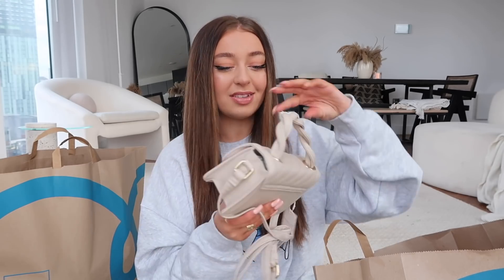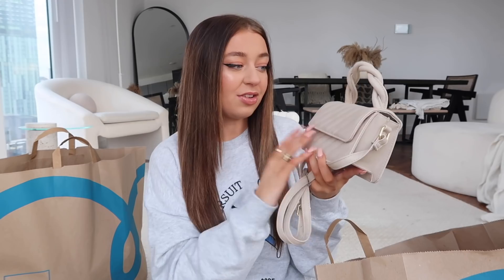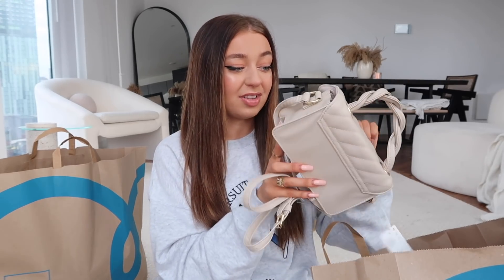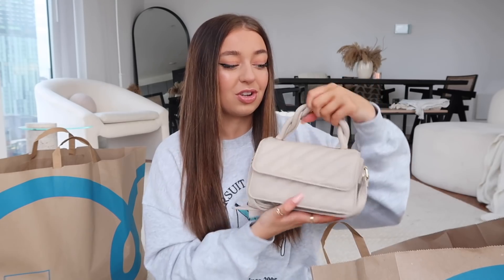Next we've got a bag. They had a lot of bags and a lot of them were designer dupes. This one was £6 and I thought it was a really cute little bag. It's nude and it's got this twisty handle and gold detailing with a long strap. They had a black one but the detailing was silver, and because I always wear gold I needed the gold detailing. It's got quite a lot of room inside and for £6 I thought it was a really nice simple bag. I am a bit of a handbag hoarder — it's a bit of an addiction.